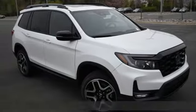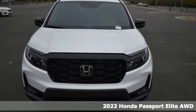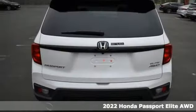It's a new 2022 Honda Passport. Tough, fun, reliable, safe. The Passport is what an SUV should be.